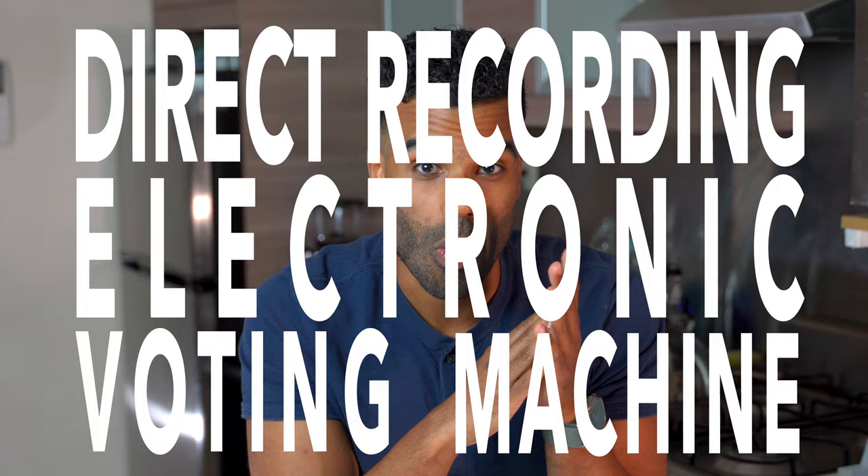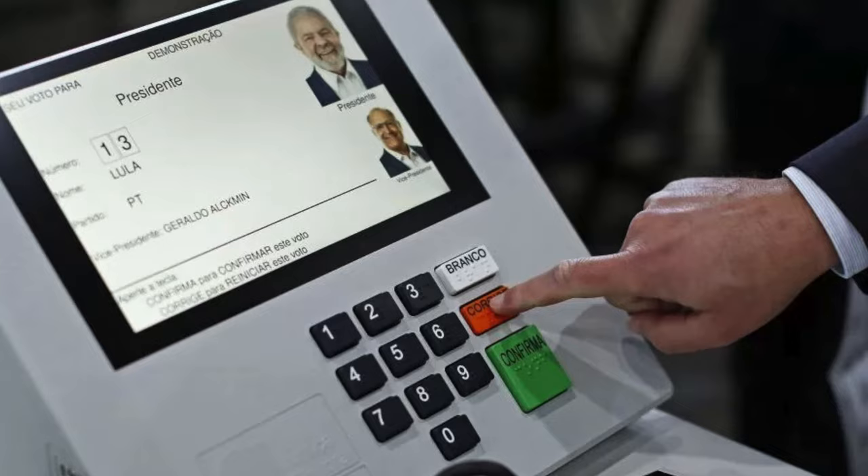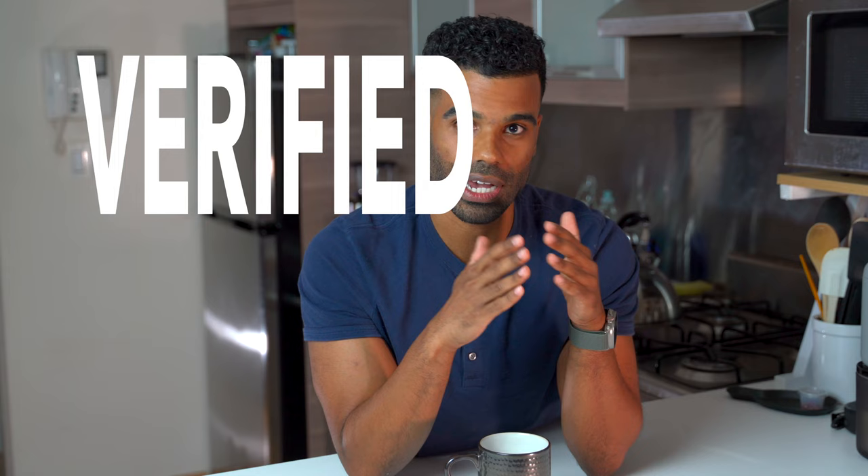We need to be able to prove that a vote was actually made. It's like getting a receipt when you purchase something at a store. Now some jurisdictions may use a different machine to tabulate votes called the direct recording electronic voting machine, or DRE for short. Basically this allows you to input your votes using a touchscreen. This has a verification step at the end to make sure you have made the right selections, and then you're able to submit your vote. Some of these machines may print out a paper ballot, creating a verified paper audit trail.